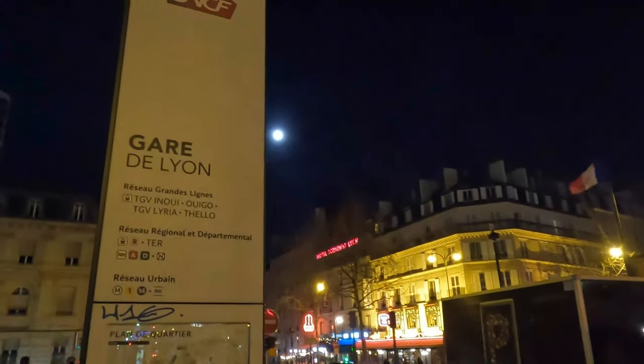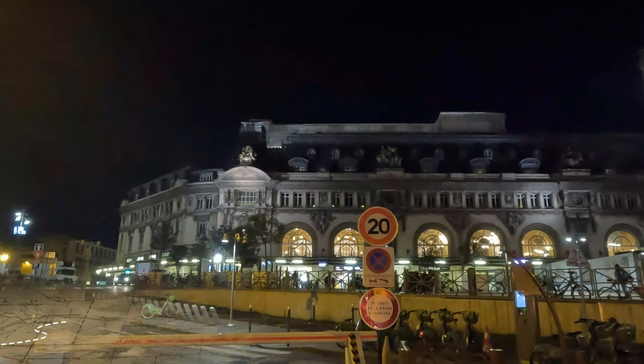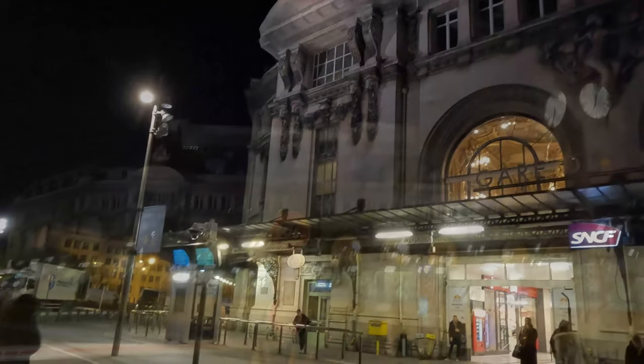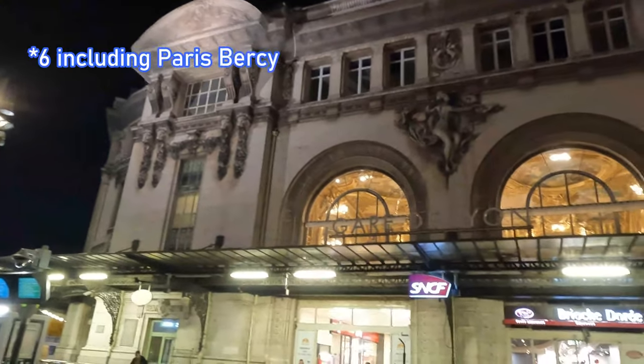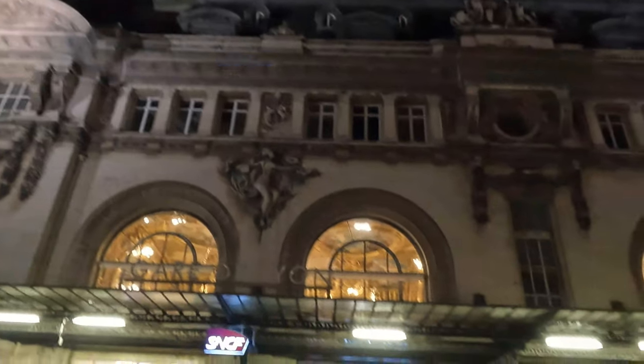Bonjour à tous! Paris' Gare de Lyon station in the early hours of the morning is where today's journey begins. This is the second busiest station in France after Paris Nord and handles circa 150 million passengers a year. The station dates back to August 1849, although the current station building dates back to 1900, and as with the other five main termini in the French capital, features a spectacular architectural design both inside and out.